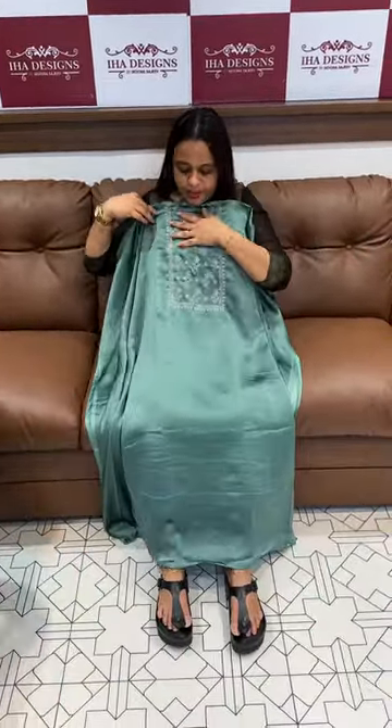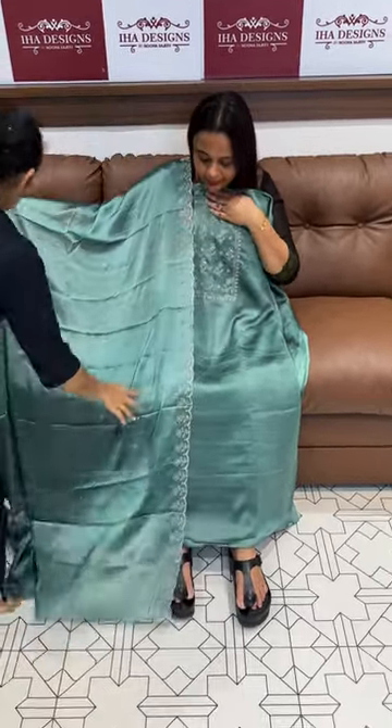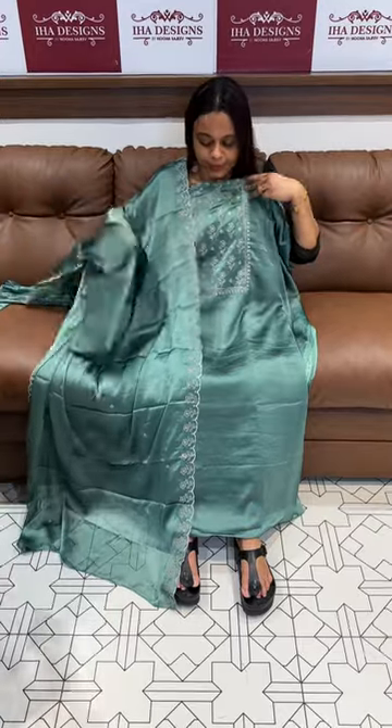Next one is the dusty green tone — gorgeous, eye-catching dusty green color with embroidery dupatta, same color shanton pants with lining.